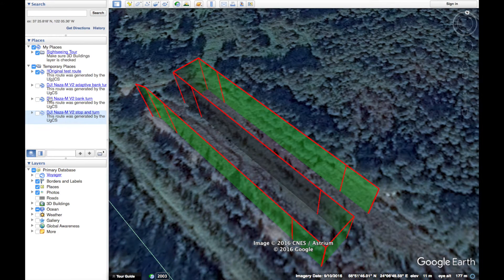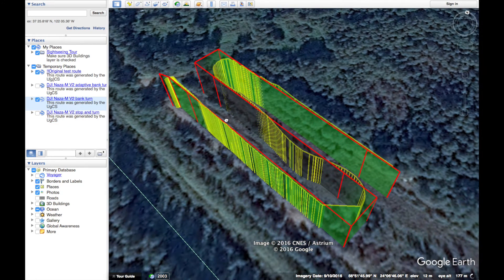Now let's look at the bank turn trajectory. Here you can see that the drone managed to fly according to the survey lines more precisely. As expected in the bank turn type trajectory, the drone cut the corners.